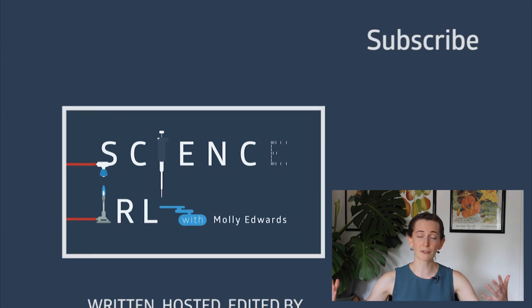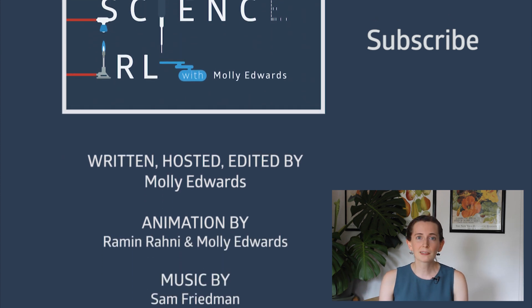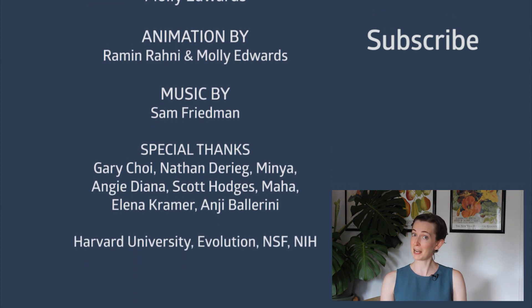And to my advisor Elena, who has been with me through all the ups and downs of my PhD, of which this paper and project have been a huge part. Thank you for watching this deep dive into my first ever paper. I hope you'll consider subscribing to see when my next paper comes out — if my next paper comes out. Stay tuned!